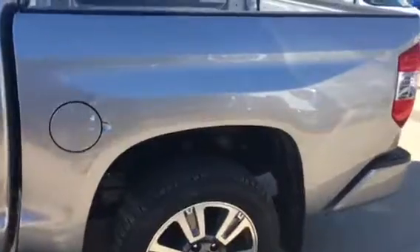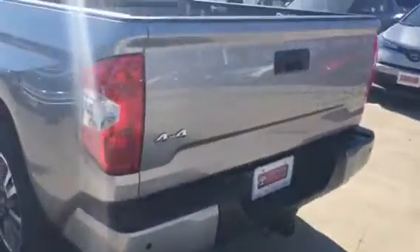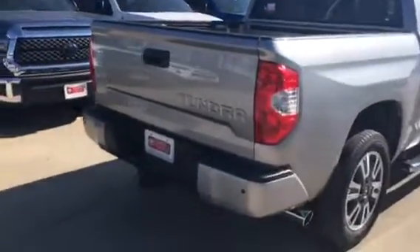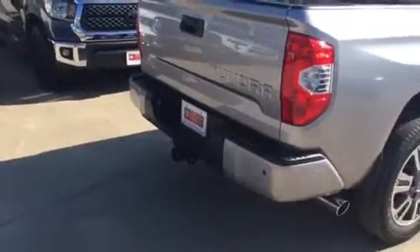Let me give it a quick walk around. It also has rear parking sensors as well.